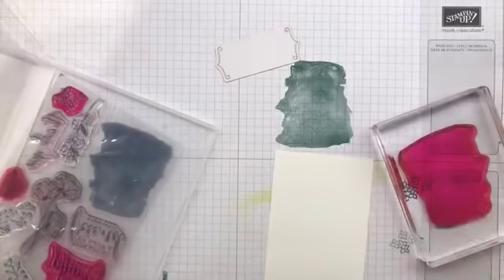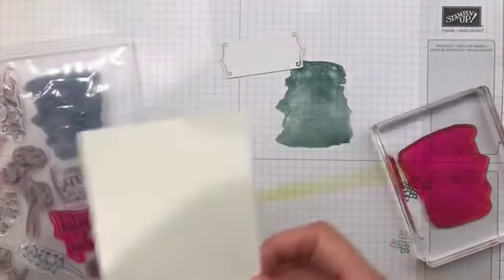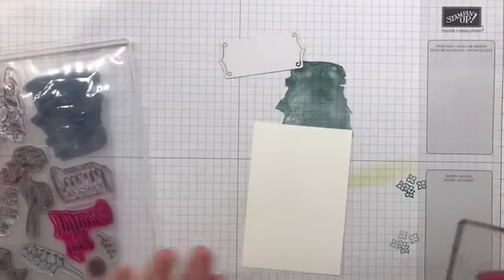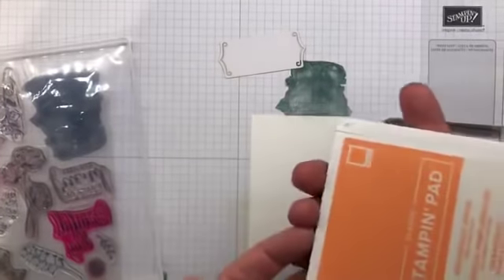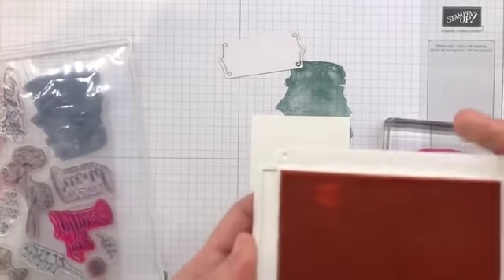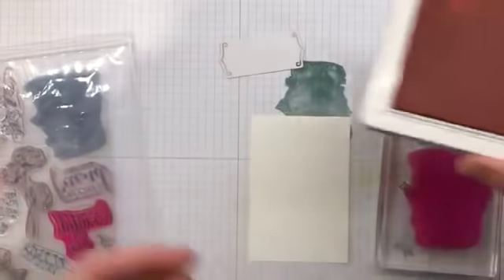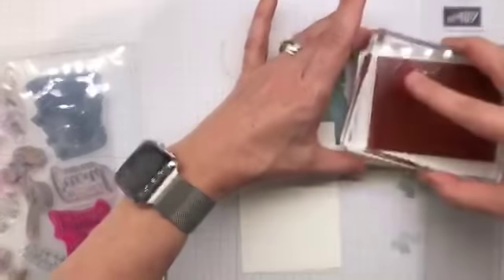I took my piece and instead of using very vanilla like the sample card on the catalog cover, I wanted to use whisper white. So I have got whisper white here. This is grapefruit grove — one of the new in-colors that is coming out, it is gorgeous. Did you notice the new ink pad? You open it like a compact — flip it flat, drop it in. I'm going to ink up this stamp in grapefruit grove.